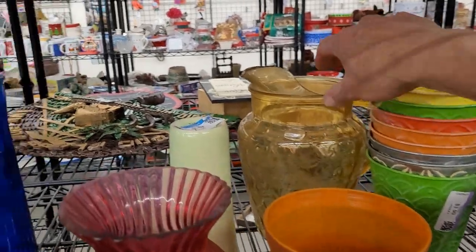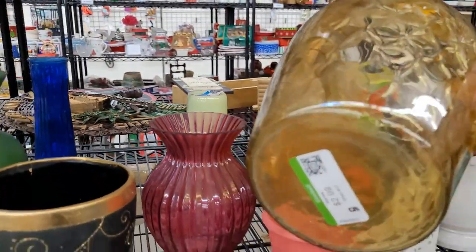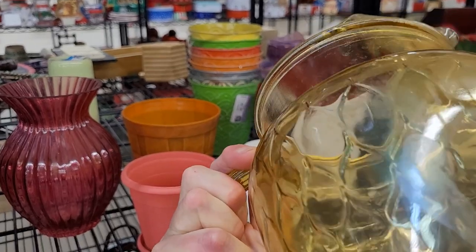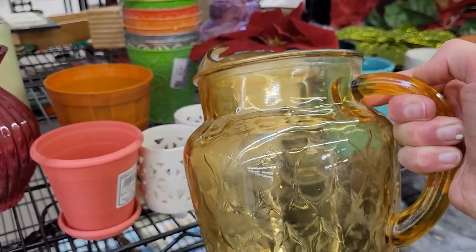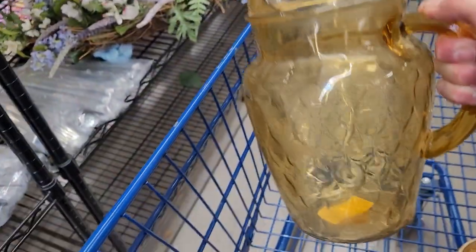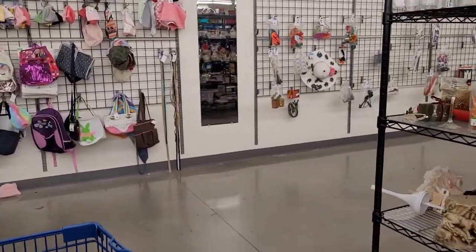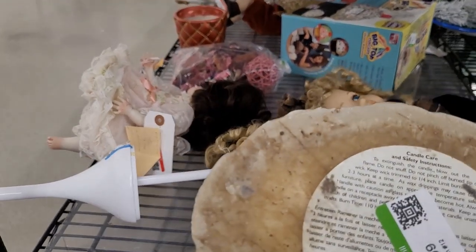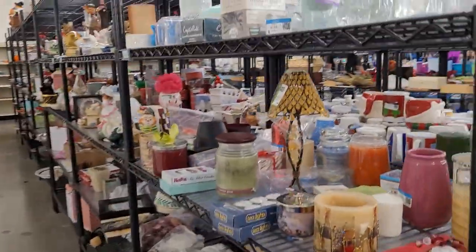This is an Anchor Hocking vintage amber glass pitcher in a gorgeous honey gold color, $2.99. It's a bit grubby and could really use a wash, but I'm not seeing any damage — a super piece. Let's pop it in the cart. Over here is a really intricately done candle with a tiger, but unfortunately Vegas is getting so warm now that I'm just not comfortable purchasing and shipping candles — they'd get ruined too easily in the heat.